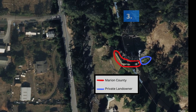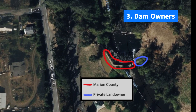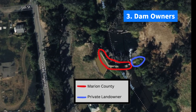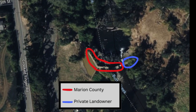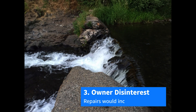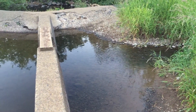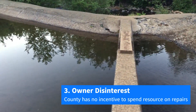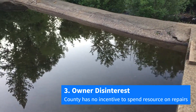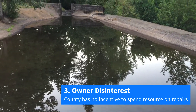Two landowners have parts of the dam on their property: the county on the west side of the creek and a private landowner on the east side. Neither party has a financial incentive to repair the dam. For the private landowner, dam repair would mean park goers have easier access to trespass on their property. For the county, a repaired dam provides no additional revenue and only slightly improves recreation, so staff time and money spent on repairs would be difficult to justify to taxpayers.